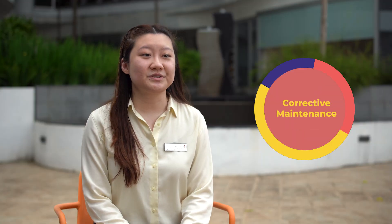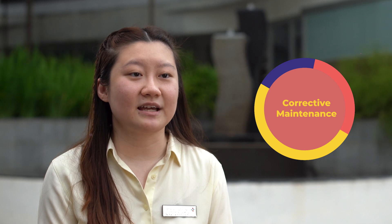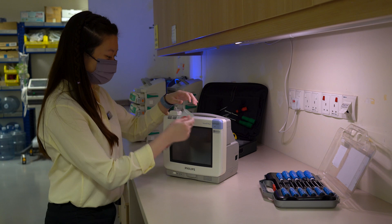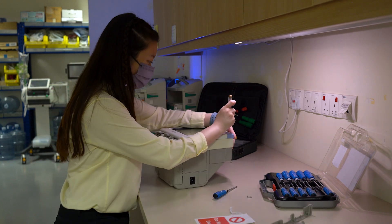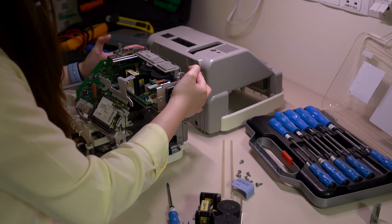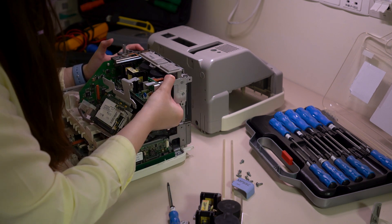When the user encounters an issue, they will first have to contact us. If the issue is too complicated, we will then have to go on site to rectify it. The repairs can range from just changing accessories to opening up the unit. Accessories can be handled on site, but for repairs we have to bring the device back to the workshop. If we cannot fix it there, we contact the vendor and oversee the repair from there.